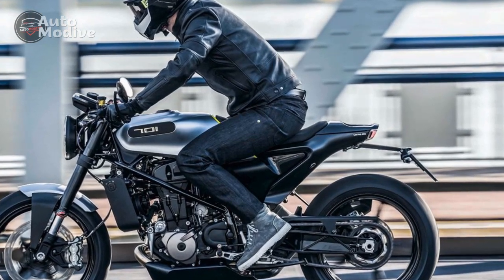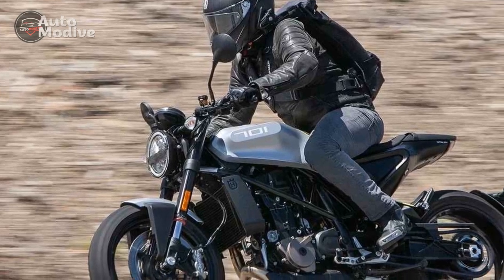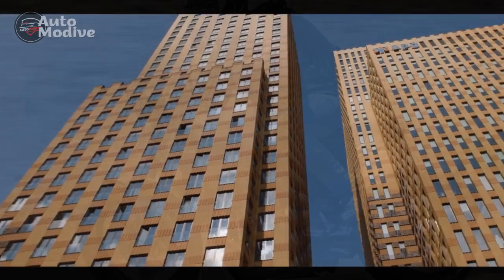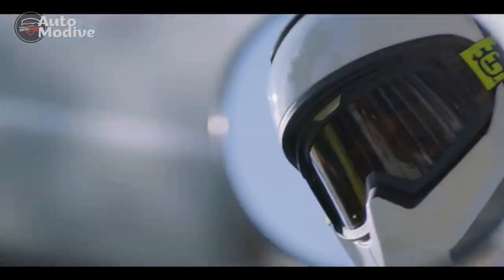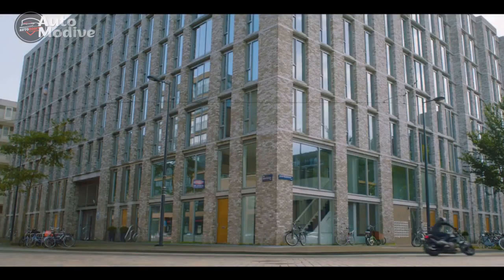As riders release the clutch and engage the throttle, they are met with a responsive and lively power delivery, propelling them forward with enthusiasm. The Vitpalen 701's acceleration is thrilling, making it an absolute joy to exploit the open road or navigate through city streets.